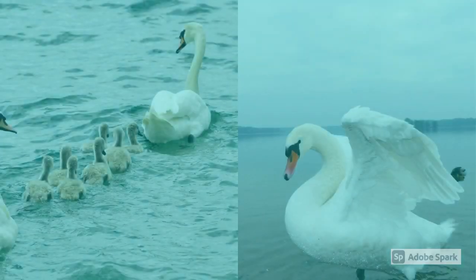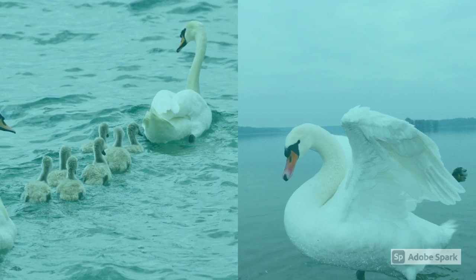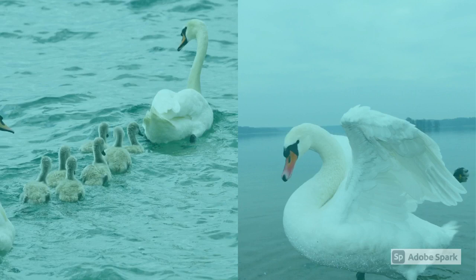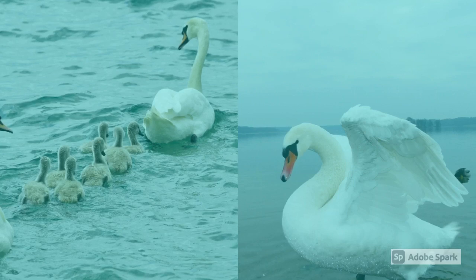A mute swan is white, and it's not actually mute — it's just quieter than other swans. The noises it makes are whistles, hisses, snorts, and grunts. Its habitat is near large bodies of water, which makes Denmark its perfect habitat, because Denmark is made up of a peninsula and 440 islands.